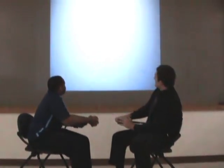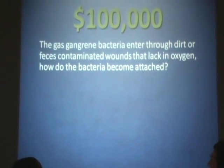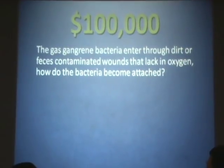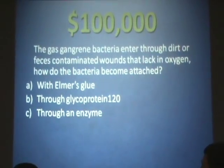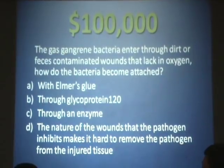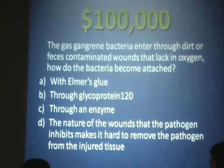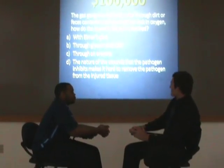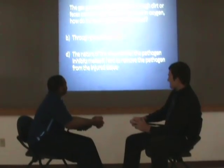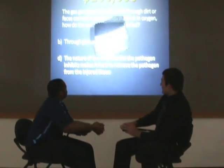Alright, Josh, let's move right along to the $100,000 question. The gas gangrene bacteria enter through dirt or feces-contaminated wounds that lack oxygen. How do the bacteria become attached? Is it A, with Elmer's glue? B, through glycoprotein 120? C, through an enzyme? Or D, the nature of the wound that the pathogen inhabits makes it hard to remove the pathogen from the injured tissues? This one is kind of tricky, Regis. D looks like a sufficient answer, so let's go with D. Final answer. And you are correct.